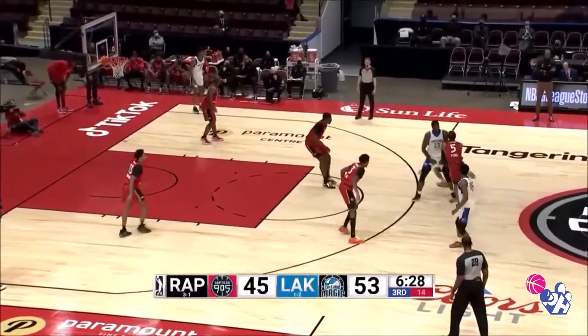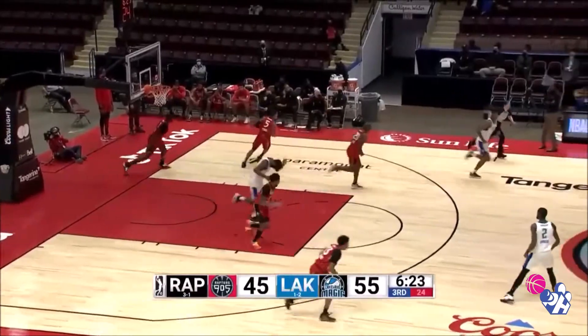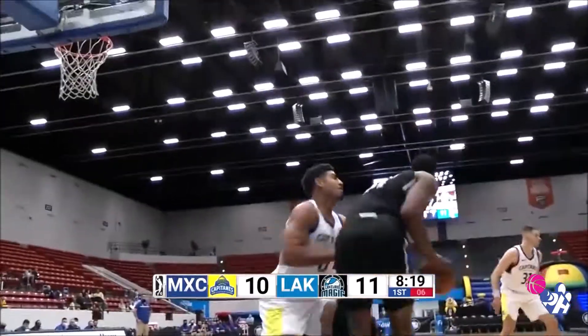He's a point guard, drives in with the right hand — oh, there's a big block by Tillman Jr. A little ball trick.